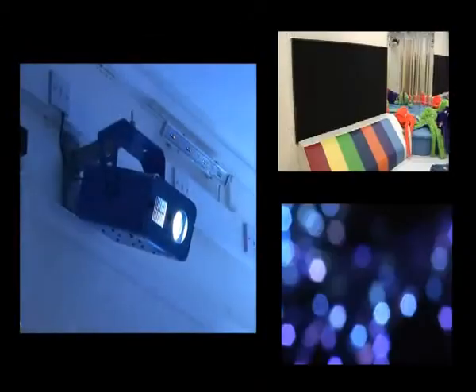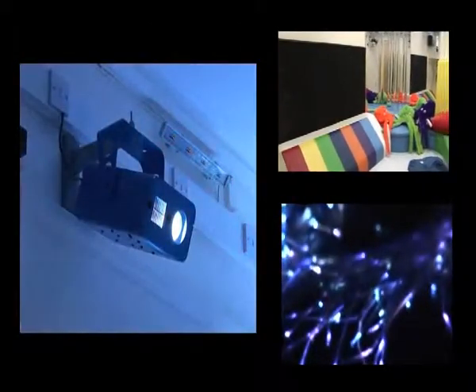My name is Gareth Jones, I'm Managing Director of Xperia. Xperia is a designer, manufacturer and installer of sensory equipment for all types of people, and it was formed in 2005 by a group of well-known professionals within the industry.